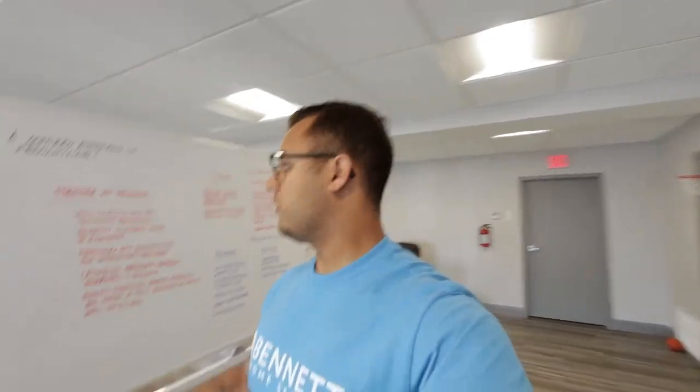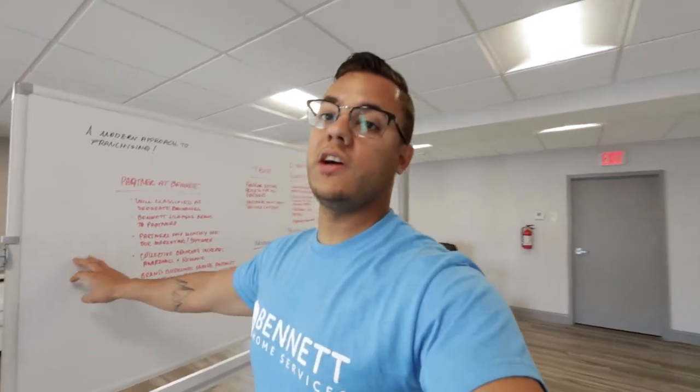Over here we have the whiteboard. I like to say that if you don't have a whiteboard, you're not serious about success. So one of the first things I did when we moved into this office was get a whiteboard. I rewrite all of our goals, what we're working on, milestones, and all that type of good stuff.